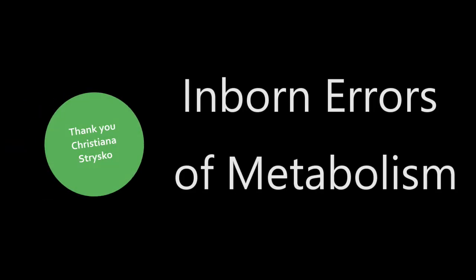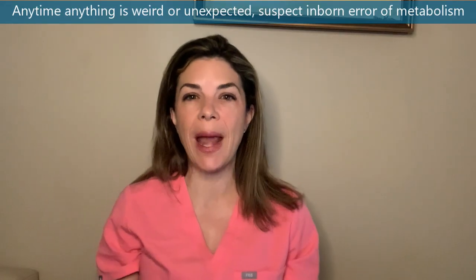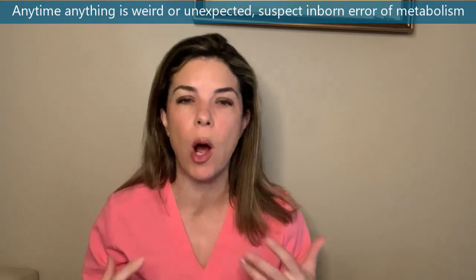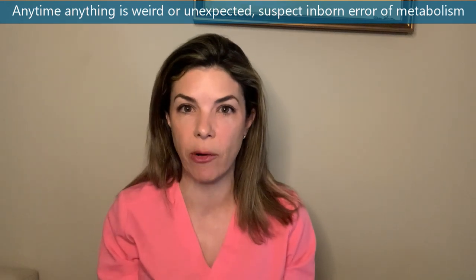Number one, Christian Strisco asked us to address inborn errors of metabolism. This definitely needs its own video but here are some key points. The most important thing about inborn errors of metabolism is that you always have to be thinking about it, because it is very easy to miss. Anytime anything weird or unexpected is happening, make sure you're thinking about inborn errors of metabolism.